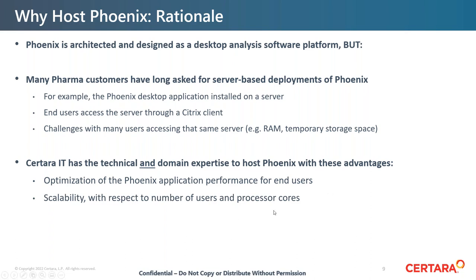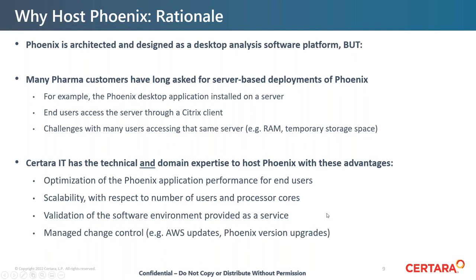Sertara IT provides advantages including optimization of Phoenix application performance for multiple end users, scalability with respect to the number of users and processor cores, and validation of the software environment as a service. If a customer purchases the hosted version of Phoenix, Sertara IT will perform the validation services. We also manage change control — for example, updates to Amazon Web Services or Phoenix version upgrades. This can be a burden for customers who must do the necessary paperwork, but with hosted Phoenix, Sertara IT takes care of all of that.